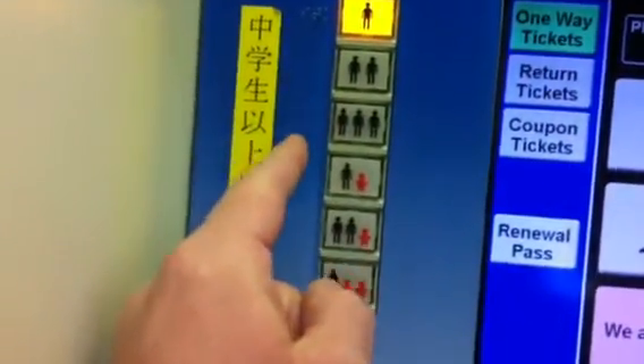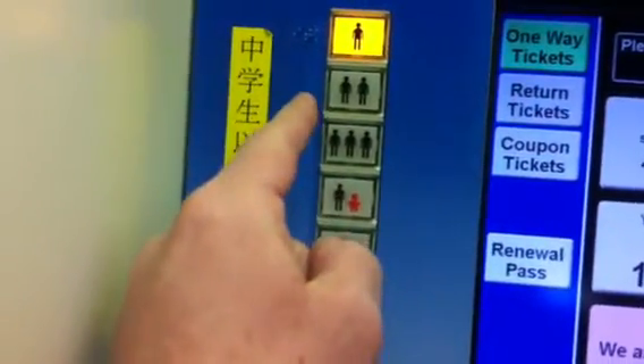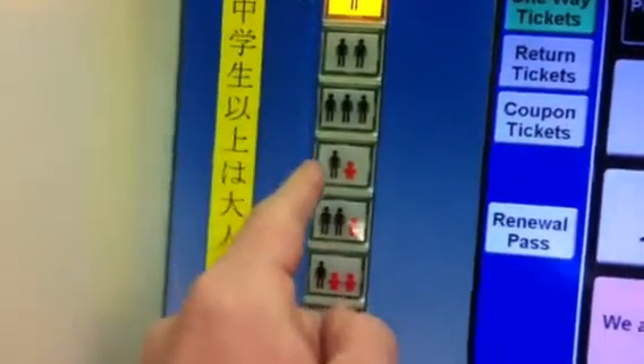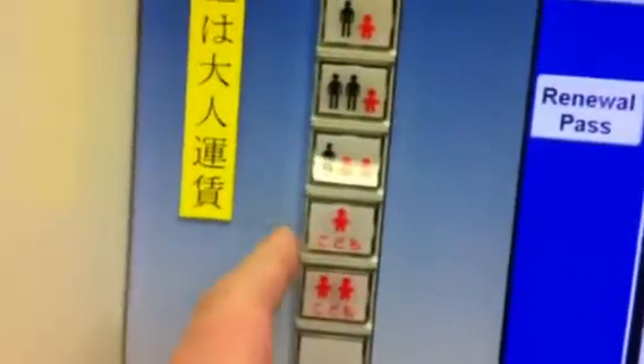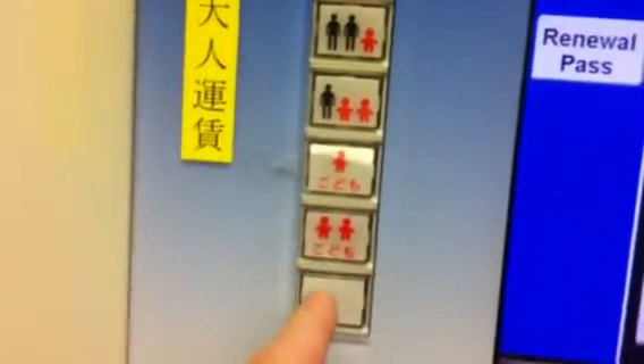Here we are — one, two — how many of you? One person, one adult, two adults, three adults, an adult with a child, two adults with a child, an adult with two children, one kid alone — 'kodomo,' it says — and two kids alone. Wow.